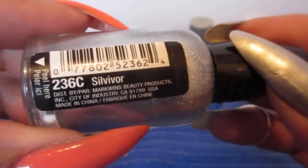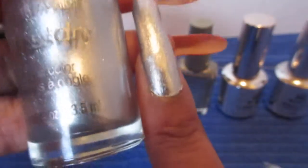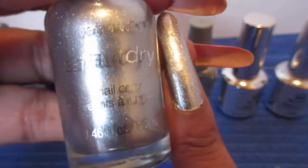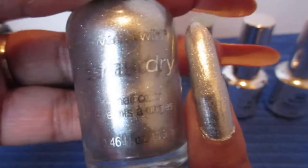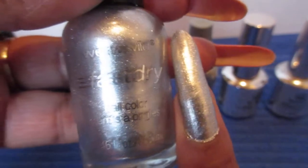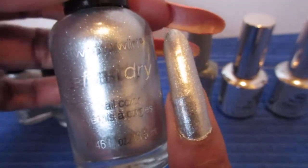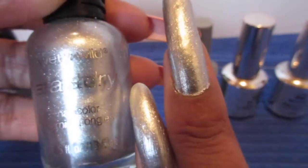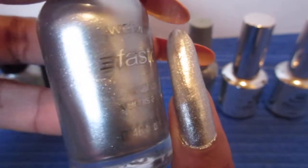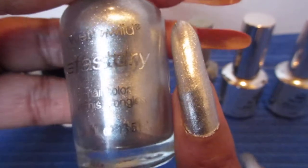The next one is this Wet and Wild Fast Dry. It's called Silver Silver — I think I'm pronouncing it right, I'm not sure. I applied two coats of this. So pretty and sparkly too, just like the LA Color. See the comparison — real close — two coats, very very pretty. I don't even know if you can find this in the store anymore.